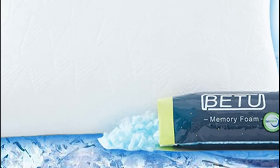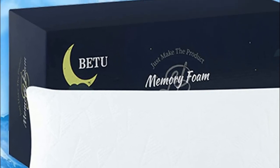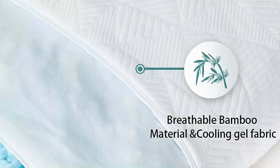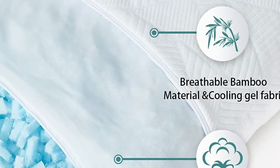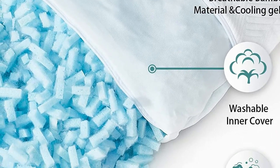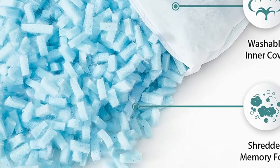The pillows are designed to accommodate people who sleep in various positions. Every pillow comes with an additional set of fillers so that you can alter the level of the pillow to your sleeping position simply by adjusting the quantity of filler: 100% filling for back sleepers, 75% for side sleepers, and 50% for stomach sleepers.